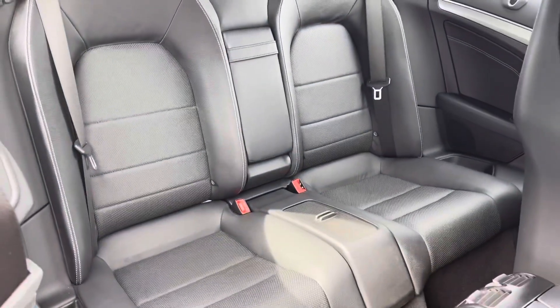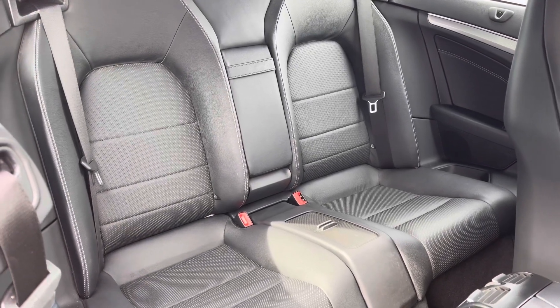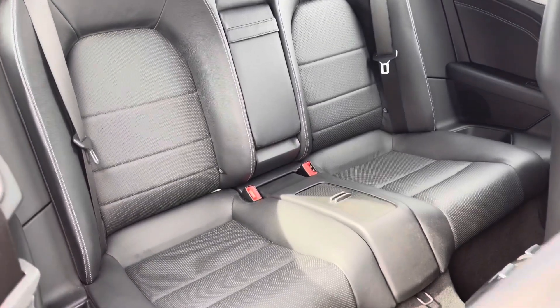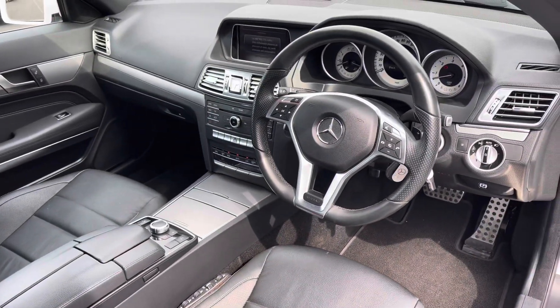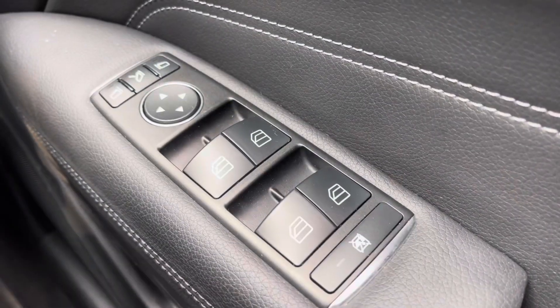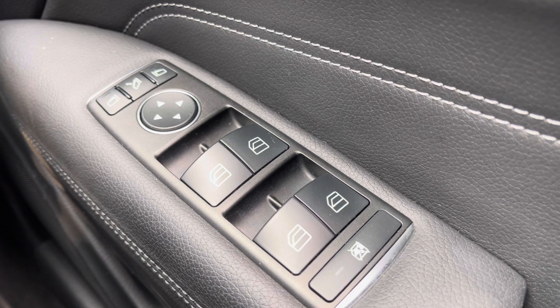If we take a look in the rear you do have plenty of space for two adults. Let's jump inside and have a look around. As you can see you do have all-round electric windows — those rear windows are lockable just in case you have kids in the rear.